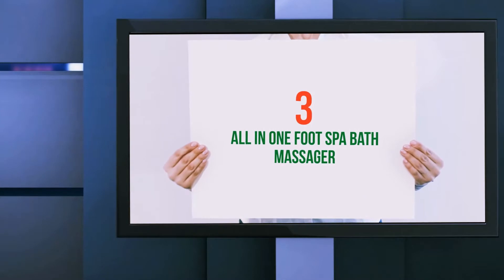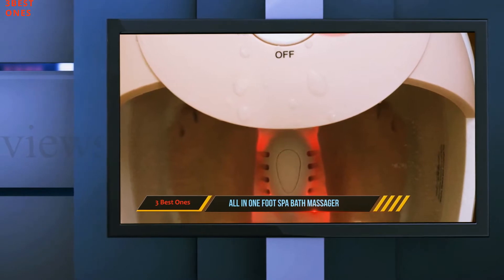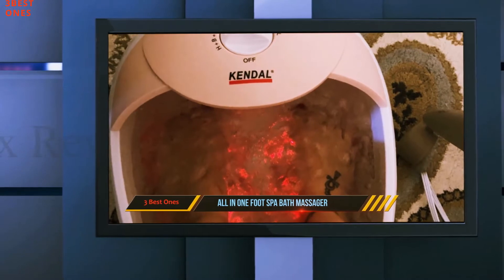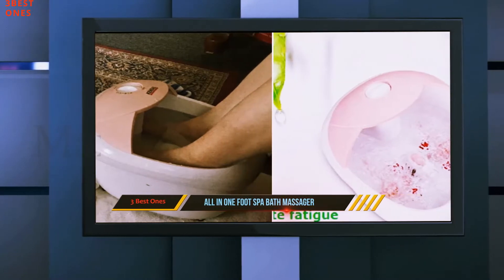Starting at number 3: All-in-one foot spa bath massager. It has an infrared light that glows when the temperature of water in the bathtub gets too hot, thus preventing overheating and not letting the heat burn your skin. Enjoy a safe and relaxing massage without any worries.